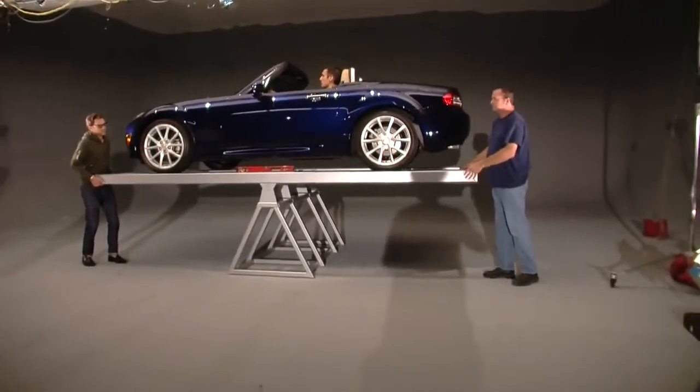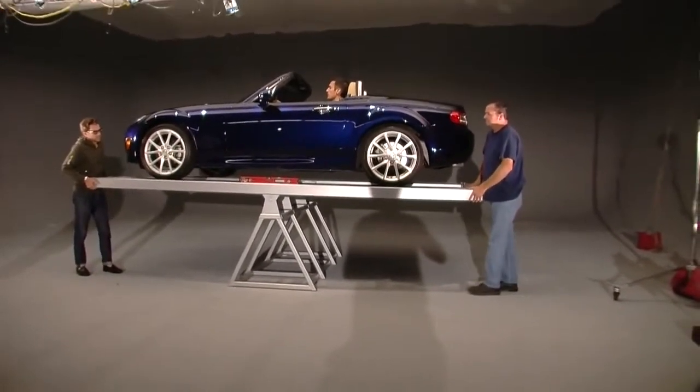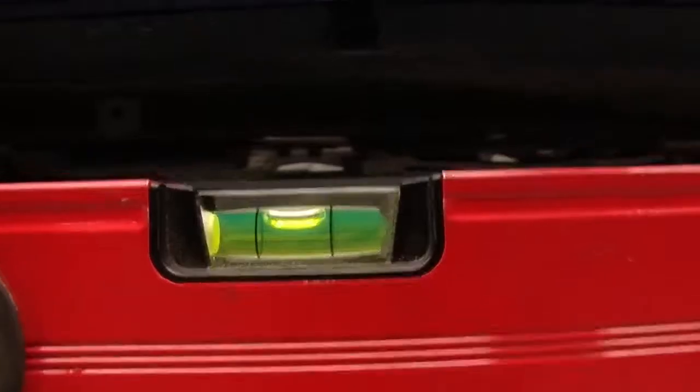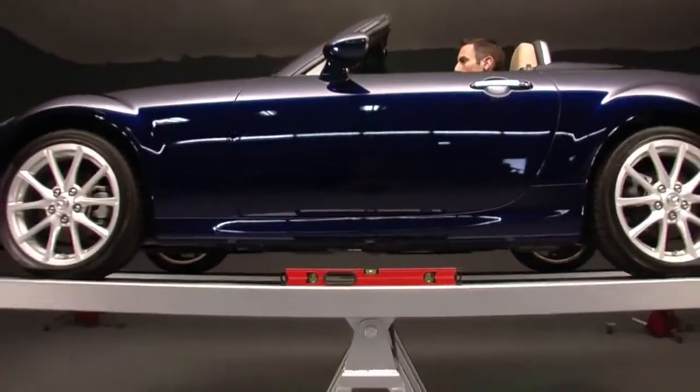However, as we said, we're obsessed with what we do, and great engineering never lets you down. So in the end, when it came down to the laws of physics versus engineering, engineering won the day.